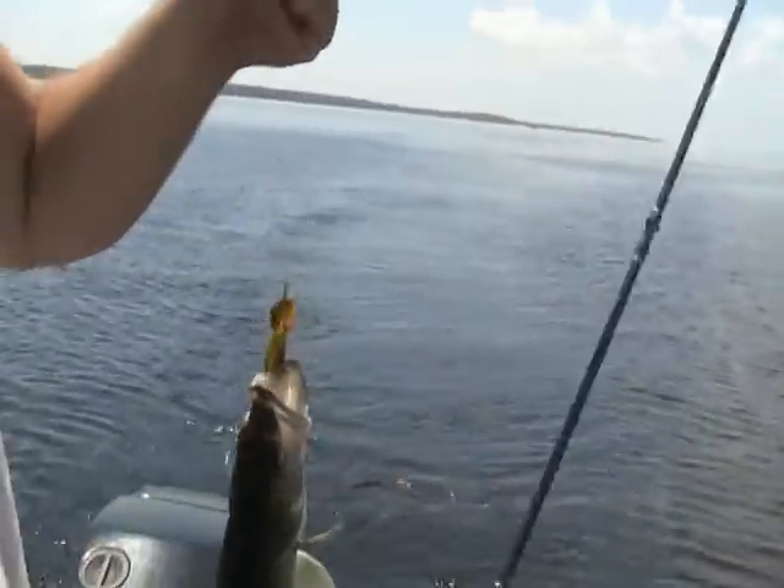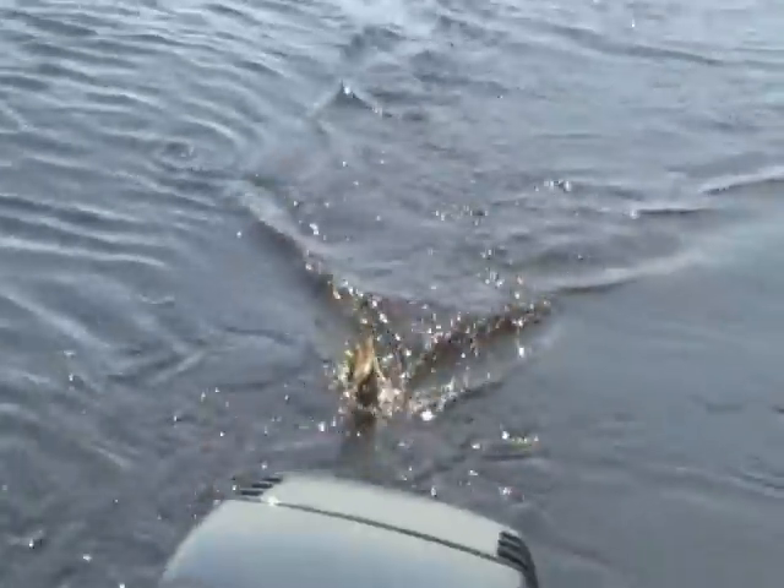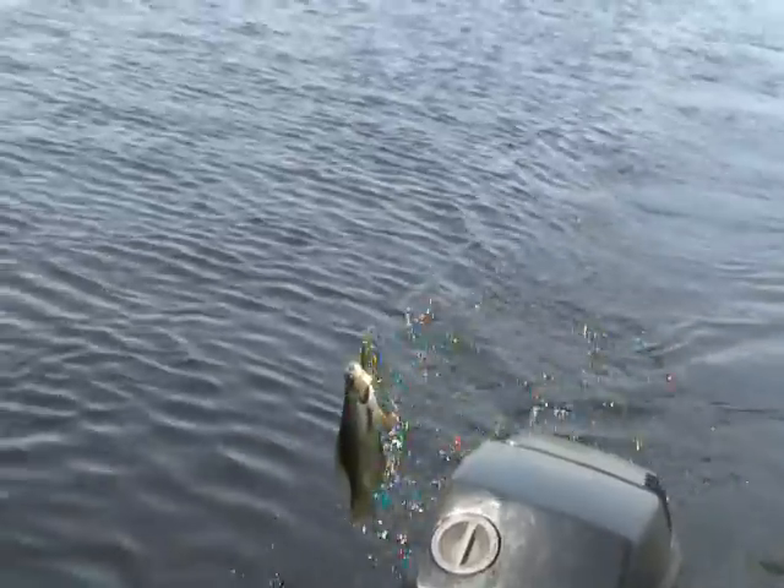We're pulling cranks right around 2.2 to 2.3 mph, sometimes 1.7 to 2.0 has been hot. Today the water temperature is 80 degrees, and the fishing is phenomenal out here right now — you could pretty much go out and catch your limit of walleyes in no time. We're pulling cranks fast and not using any live bait. The main baits have been Hot-n-Tots or number 5 Shad Raps.